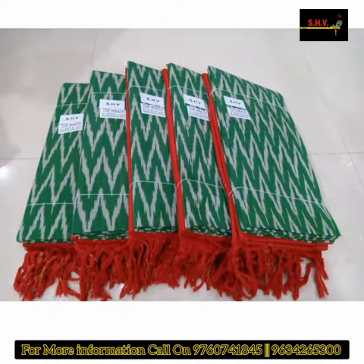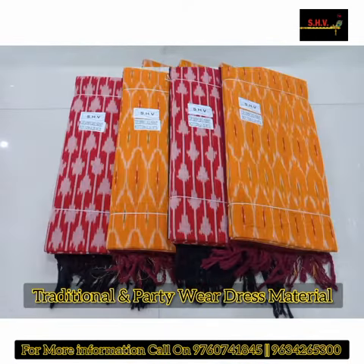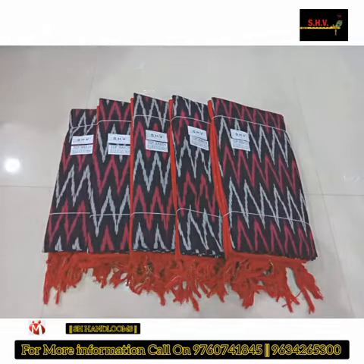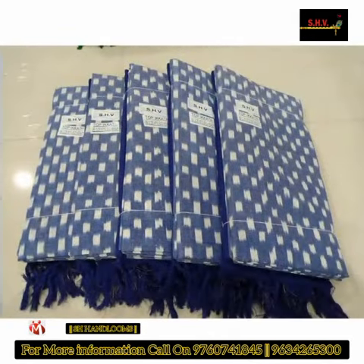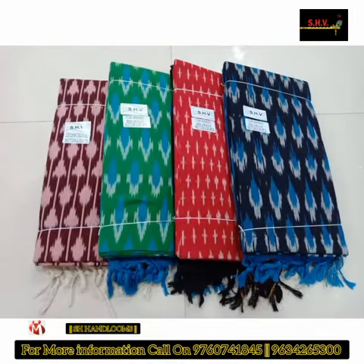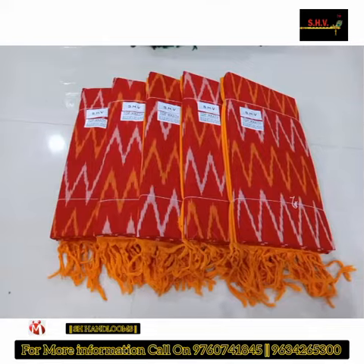Best traditional and party wear dress material collection. For more details call right now on the following number. Please give a like and share this video and subscribe to our YouTube channel.